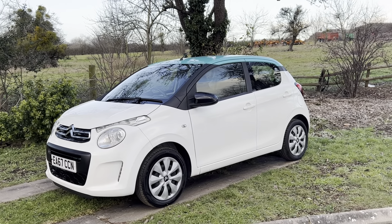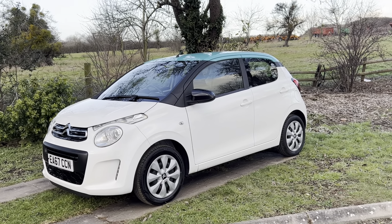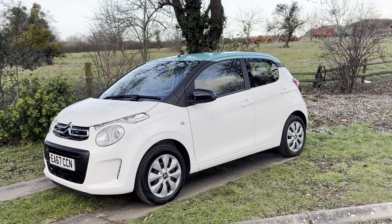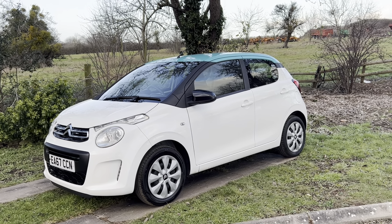Hello everyone, it's Rupert here from BMW Mini Direct. Here we have a little Citroen C1, which I'm told is basically the same as a Toyota Aygo.